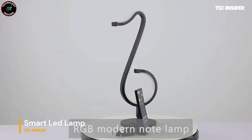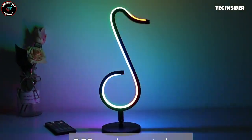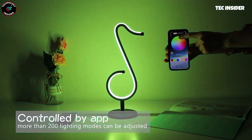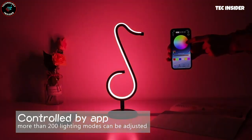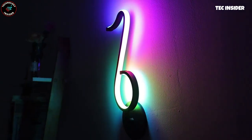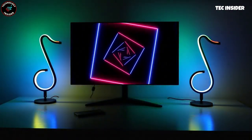Add a vibrant touch to your space with this note-shaped lamp that brings colorful notes to life. With millions of colors and over 200 color modes, you have endless possibilities. Easily adjust settings using the app or included remote. The versatile stand allows the lamp to be placed on a table or mounted on the wall, ensuring it looks stunning from any angle.